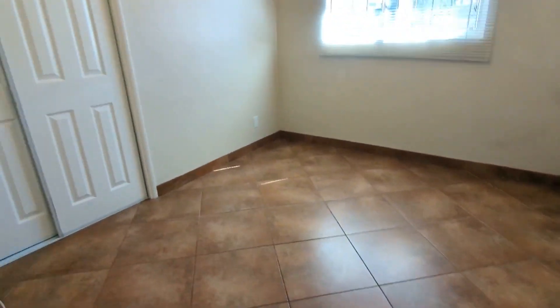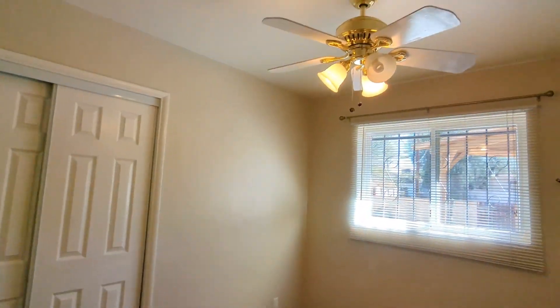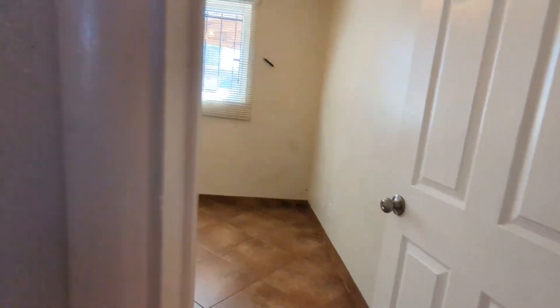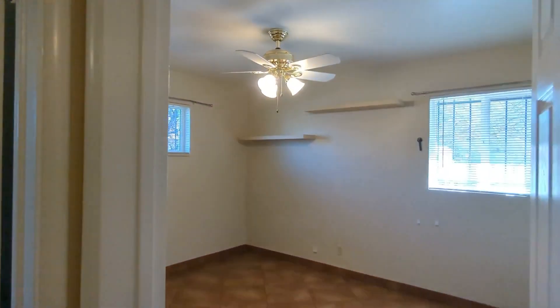And here's that third bedroom, also with a closet over there. And as you notice, they all have ceiling fans, as you can see from the other bedrooms here.